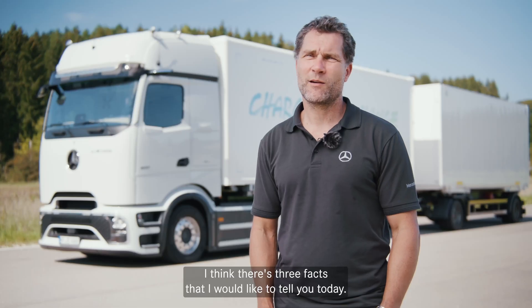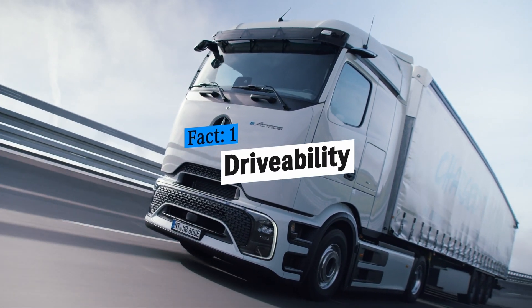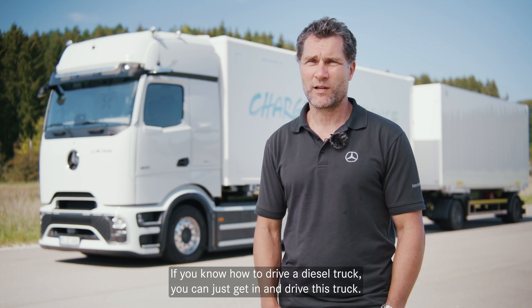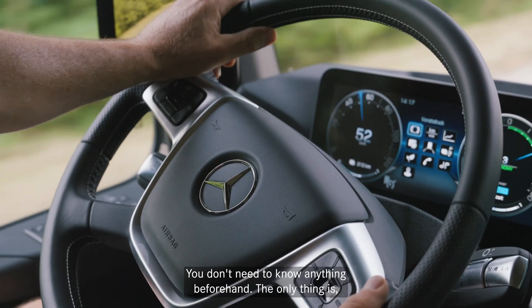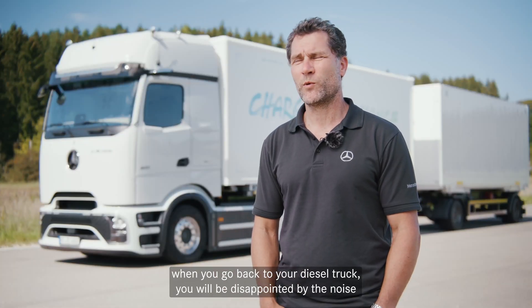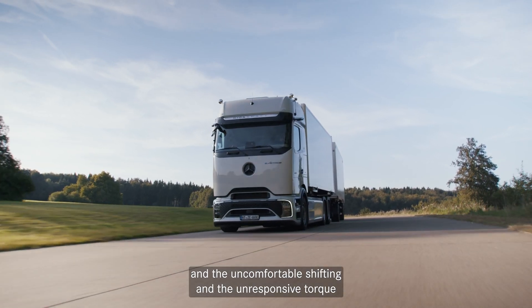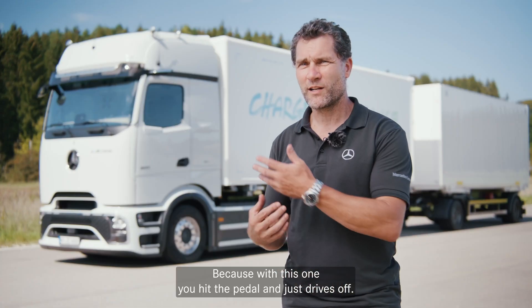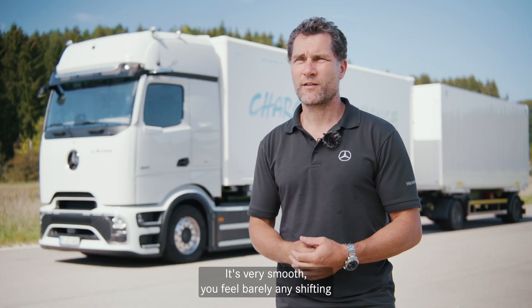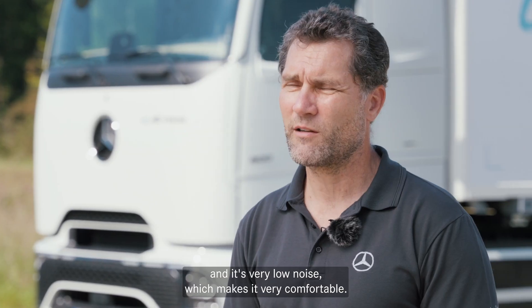There are three facts I would like to tell you today. If you know how to drive a diesel truck, you can just sit in and drive this truck — it's very easy. You don't need to know anything beforehand. The only thing is when you go back to your diesel truck, you will be disappointed by the noise, the uncomfortable shifting, and the not-so-responsive torque. This one — you hit the pedal and it just drives off. It's very smooth. You feel barely any shifting and it's very low noise, which makes it a very comfortable drive.